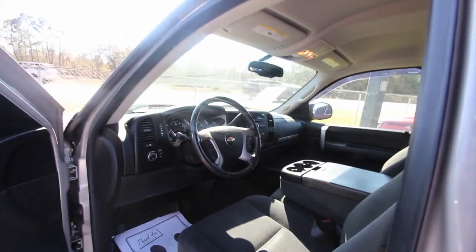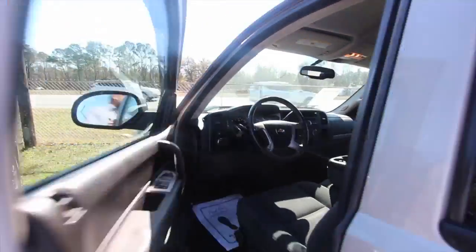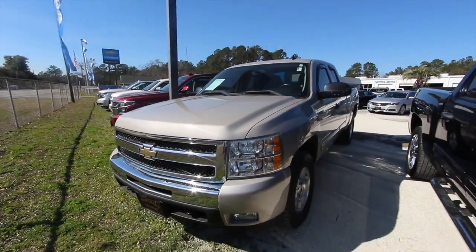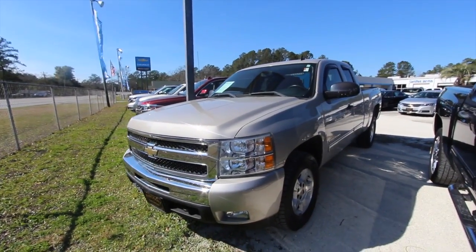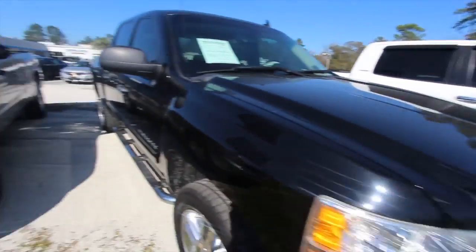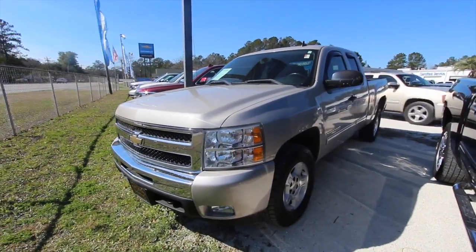It's a good truck, folks, and it's only $18,946 with 62,000 miles and the 5.3 V8 under the hood. Come on down to see us at Marchant Chevrolet in Ravenel — if you're in the Carolinas, folks, we'll take care of you. We've got a bunch of trucks on the ground, all kinds of good-looking trucks. We'll see you soon, have a great day.